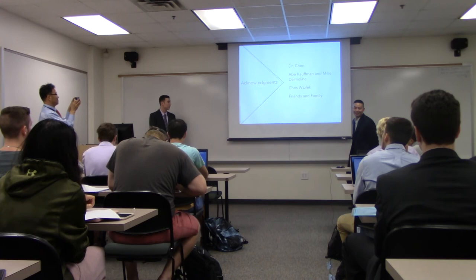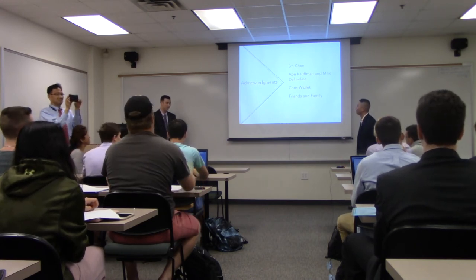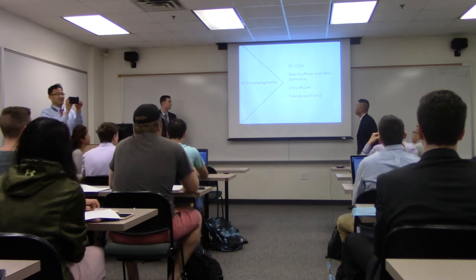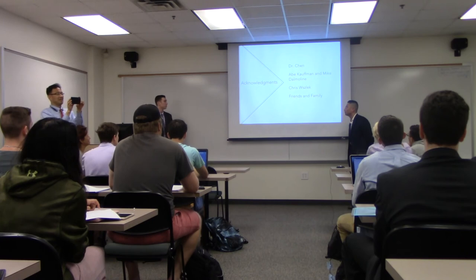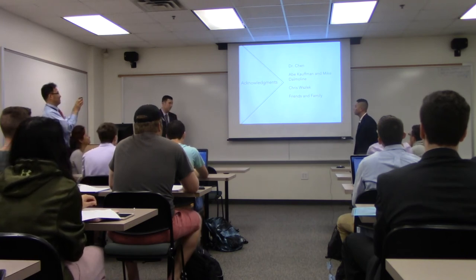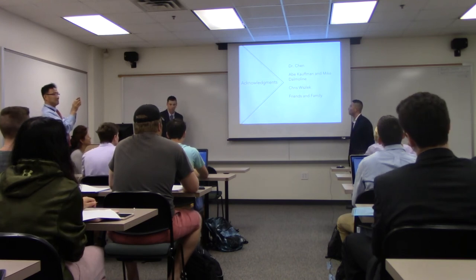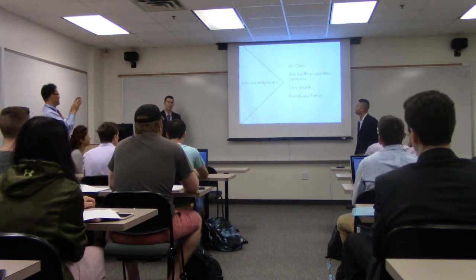We'd like to thank Dr. Chen for advising us throughout the course of the project. We'd also like to thank Abe Kaufman and Mike Dommelin from Facilities Management for giving us access to the blueprints, Chris the bookstore manager for helping us set up equipment in areas only employees are allowed, and friends and family for supporting us throughout this endeavor. Thank you guys for being here today.